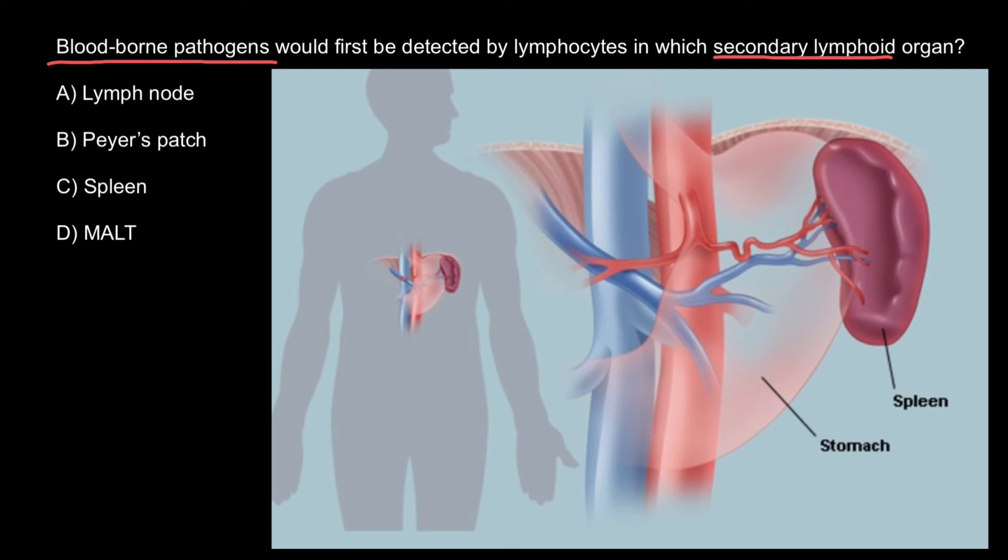The spleen is a large encapsulated organ located in the left upper part of the abdomen. The outer capsule is fibroelastic. So now we can choose the correct answer, which is answer C — the spleen.